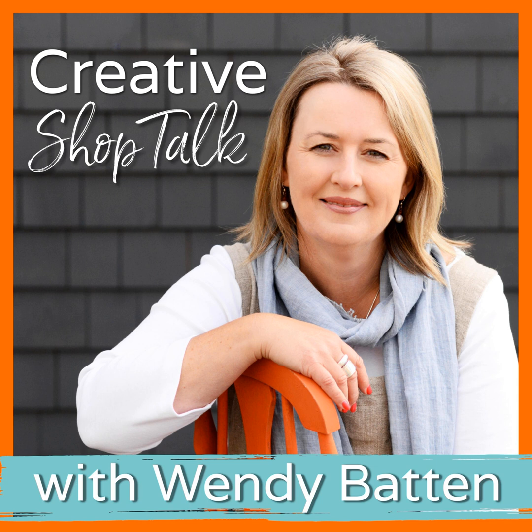Running a retail business doesn't have to be so hard. Welcome to the Creative Shop Talk podcast — the go-to podcast for creative shop owners, studio owners, and independent retailers. I'm your host, Wendy Batten, retail business coach and mentor. Each week I'll share simple proven business strategies, inspiring stories from fellow retailers, and advice from industry experts. Together we're going to work to find the success you want from your retail business, with more profits in your till and a little more joy in your life.